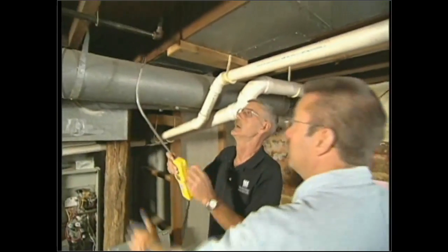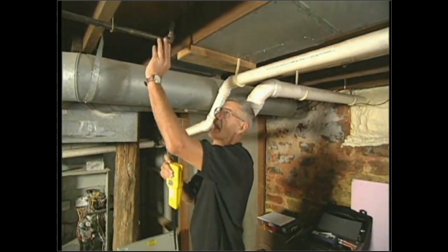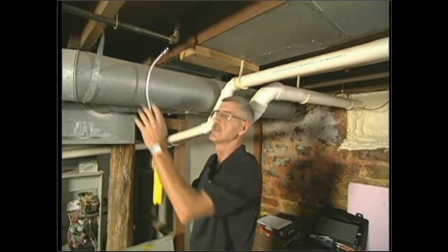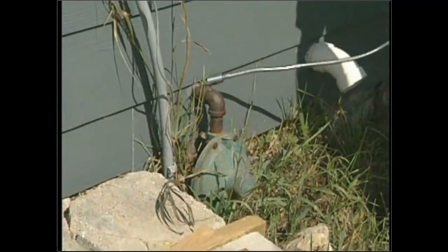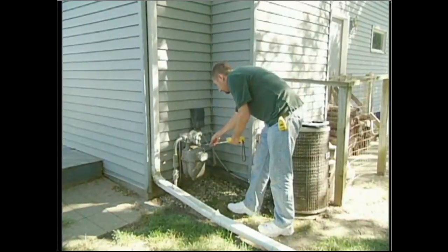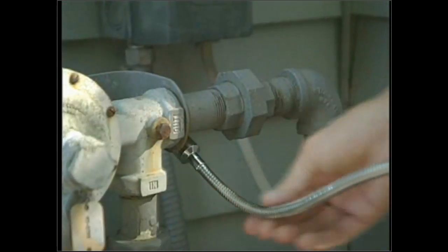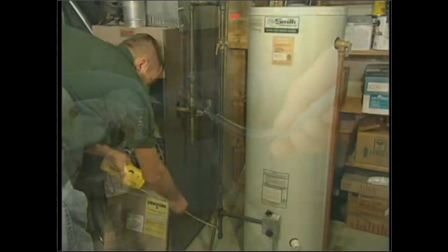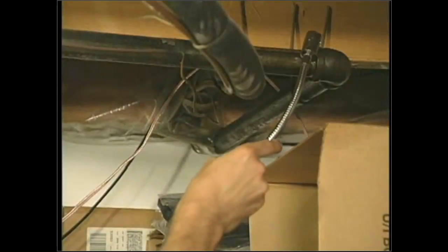At each joint, I'll always start at the bottom because it'll hang there. I'll do this for each and every joint, all the way from the outside regulator on an LP, or the outside meter on a natural gas — making sure I have access to all elbows, joints, and couplers. It's imperative that an auditor does testing at each joint. We have to make sure we check everything.